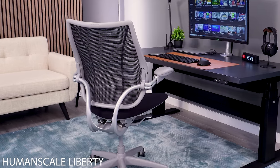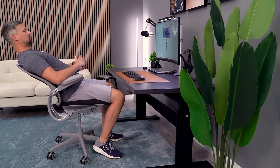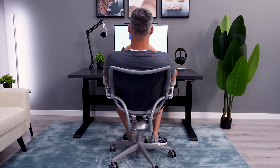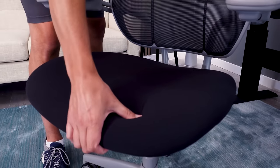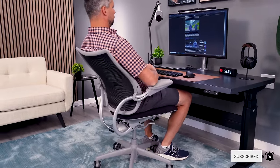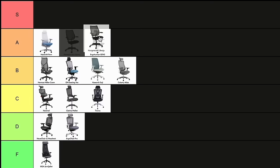Next up is a chair I absolutely love, the Human Scale Liberty. I have to start with the amazing pivoting backrest. It pushes the lower portion of the backrest perfectly into the lumbar curve of your back. Pair that with a simple but supportive seat, and this is a well-balanced chair. The simple design of the recline is smooth, and it hits the right balance of weight activation without needing adjustment. This one lands solidly in A-tier.